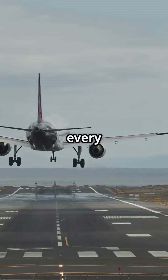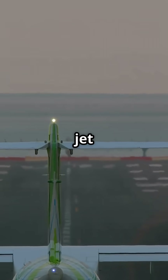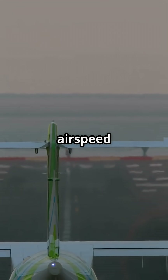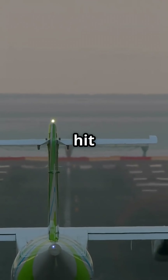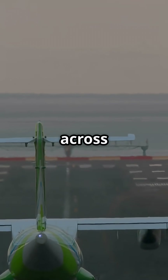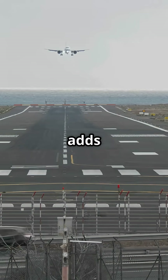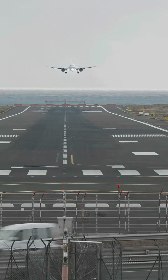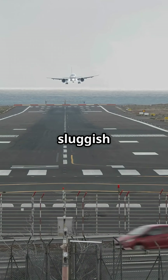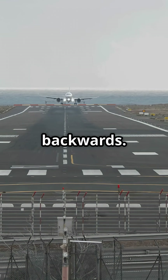That is why almost every takeoff happens into the wind. If a jet needs 150 knots of airspeed and there is a 10-knot tailwind, it must hit 160 knots across the ground just to lift off. That adds hundreds of meters to the takeoff roll and reduces climb performance. For pilots it feels sluggish, like sprinting on a treadmill that is moving backwards.